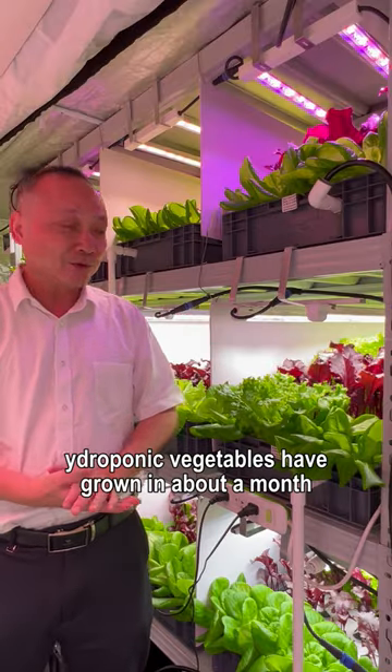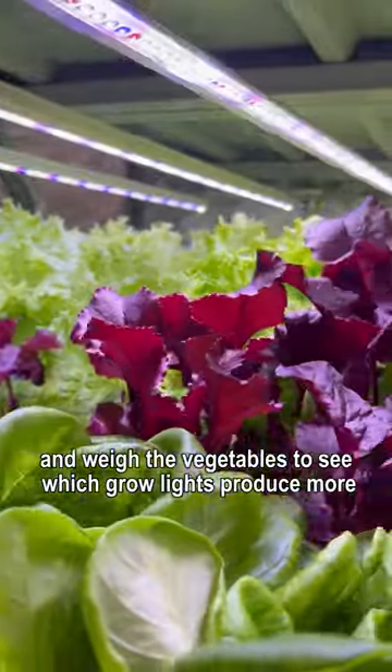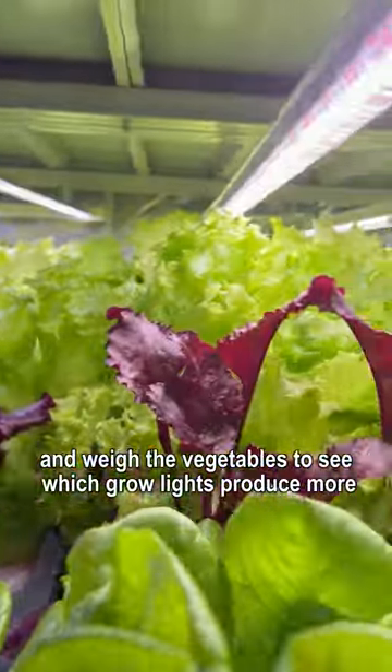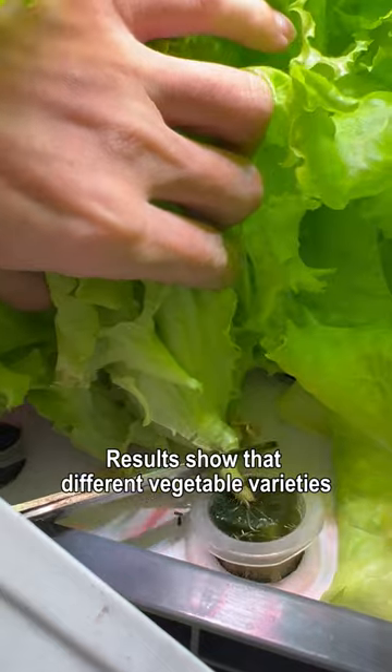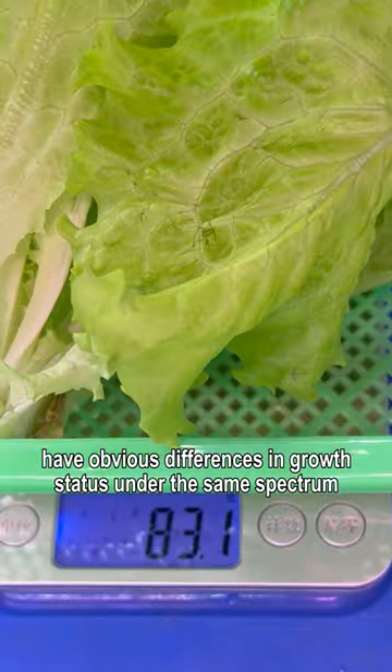Hello everyone. Hydroponic vegetables have grown in about a month. Today we will remove the baffle and weigh the vegetables to see which grow lights produce more results, showing that different vegetable varieties have obvious differences in growth status under the same spectrum.